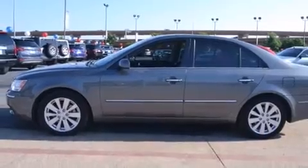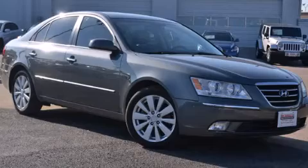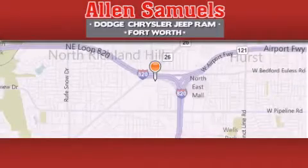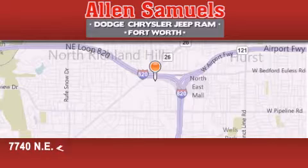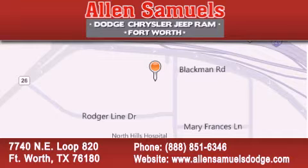This vehicle is sure to sell fast. Call and arrange your test drive today. Alan Samuels Dodge Hyundai is located at 7740 NE Loop 820 in Fort Worth. Our goal is to exceed all of your expectations to ensure that you will return for future visits.